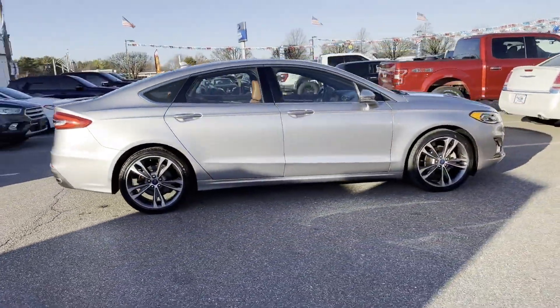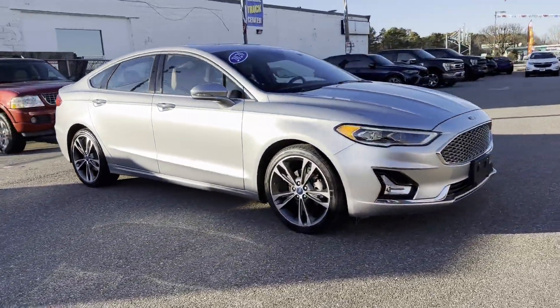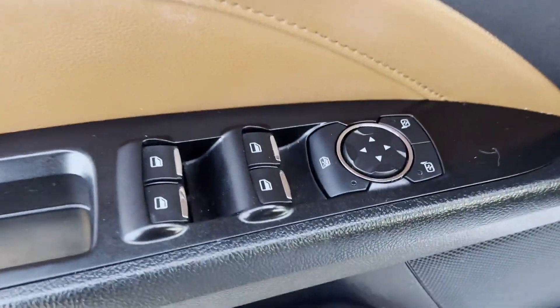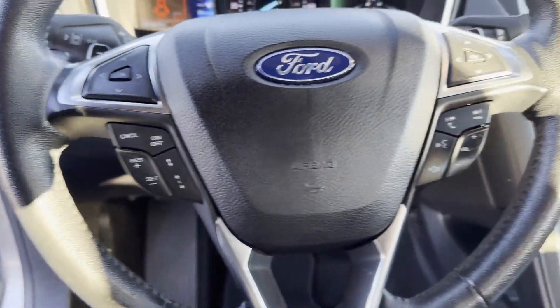Wi-Fi hotspot, satellite radio, premium sound system, and turbocharged engine. Make an appointment today to test drive this popular model. Sayville Ford has been family owned and operated for three generations.